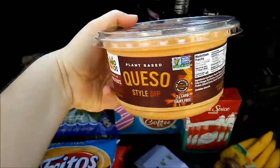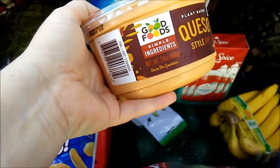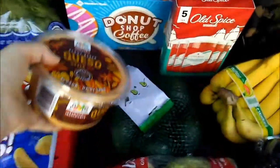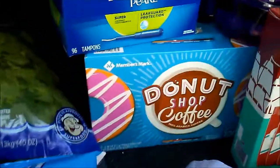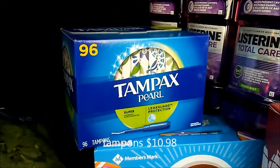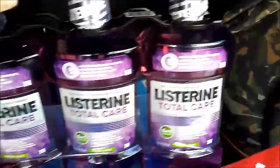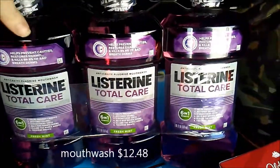so y'all should go try it and see if you like it. It's a pretty big tub — 24 ounces. We got some more coffee, and I got some more tampons — those were on sale, instant savings. The mouthwash is what hubby uses, and that's also on sale.